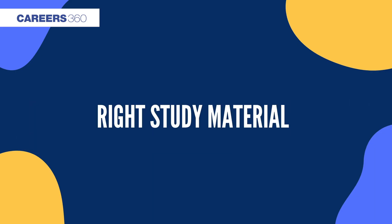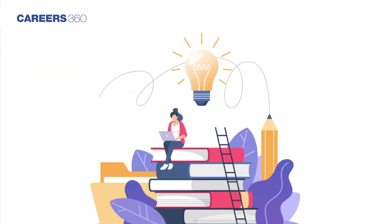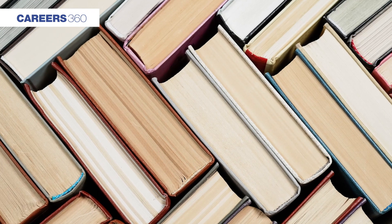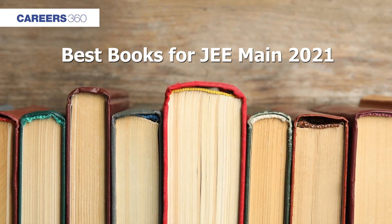Study material. Picking up the right kind of books is not an easy task, but it is important. While preparing for JEE Main 2021, students should start by going through the NCERT books. However, having other JEE Main important books is also necessary. Let us have a look at some of the best books for JEE Main 2021.